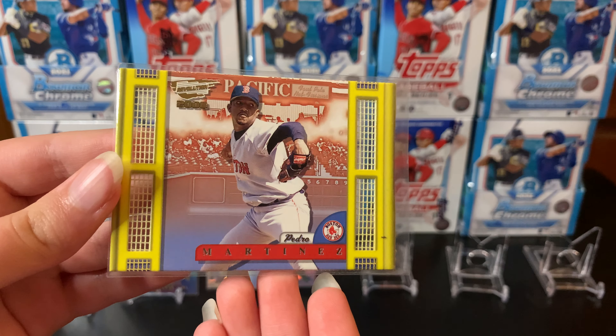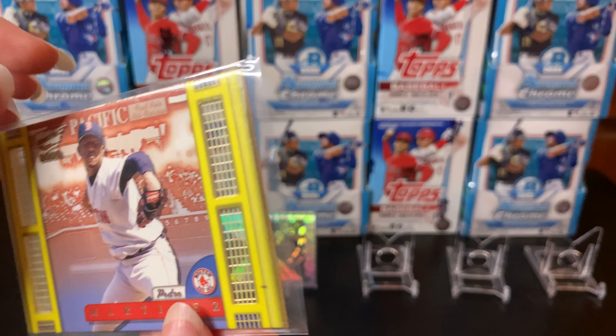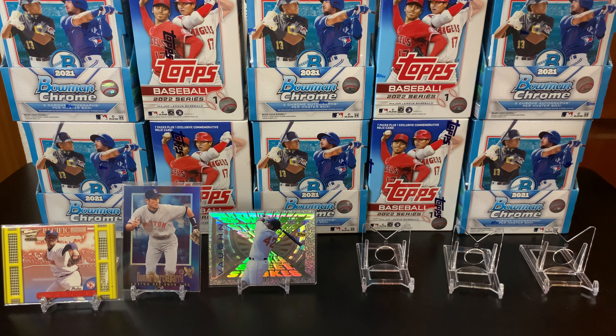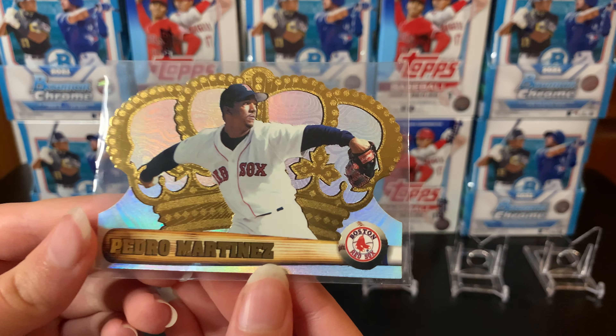Card number two, we got another great Red Sox card: Nomar Garciaparra on the Skybox EX 2000. This set is so cool because of the shine and the card is see-through in the back. Garciaparra — great shortstop, one of the Boston greats. There's the back of the card — looks just like the front because it's basically the same thing front and back. Again, like 50 cents for that card, you can't go wrong. That's a sweet card.